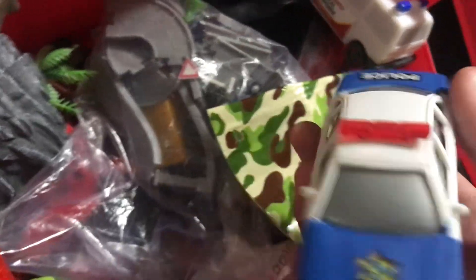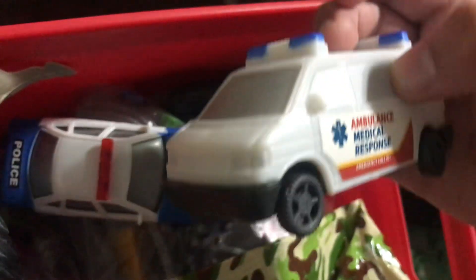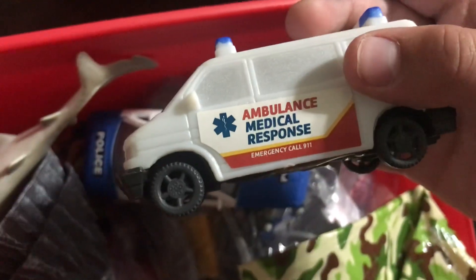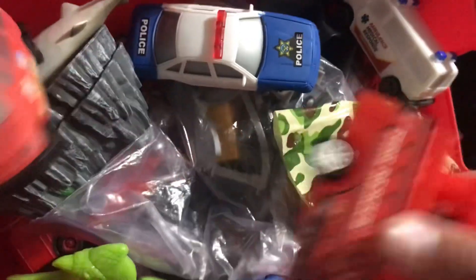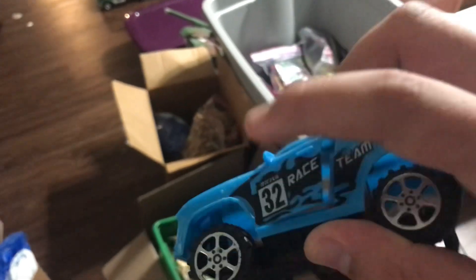And then we have some other army men accessories and stuff. We have some policemen right here — just so cool. And we have some ambulances — look at this, very cool. It says ambulance, medic, emergency 911. They have a fire rescue truck too — pretty cool. And this one opens its doors — look how cool that is, that is sick!